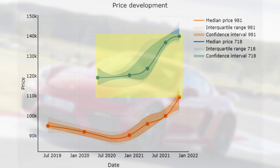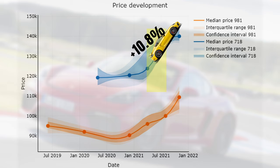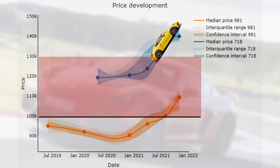Looking at the 718, prices initially remained flat, increasing only 1% which is not statistically confirmed. However, just like 981 prices and basically all used car prices, 2021 marked the start of an upward price trend. GT4 prices initially increased slower than the rest of the market, rising only 2.8% in Q1 of this year. After this relatively modest increase, prices surged with 10.8%, making the GT4 quite expensive. Given an MSRP of $100,000 and $20,000–$30,000 on top for options, this price increase brought prices above MSRP.